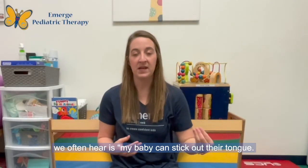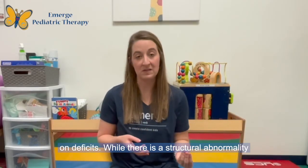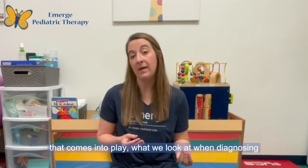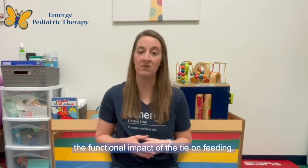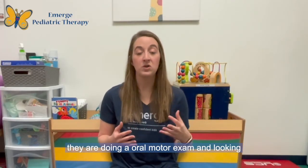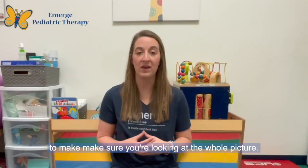Another thing we often hear is: my baby can stick out their tongue — doesn't that mean they don't have a tie? The important thing to note is that a tongue and/or lip tie is a functional diagnosis based on deficits. While there is a structural abnormality that comes into play, what we look at when diagnosing a tongue and/or lip tie and the severity is the functional impact of the tie on feeding. So if you're working with a practitioner doing an oral motor exam and looking at structures, the important next step is also to have a functional feeding evaluation to make sure you're looking at the whole picture.